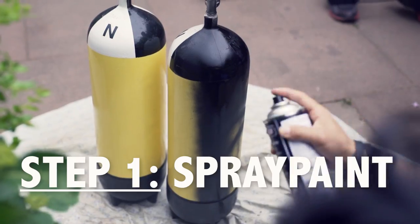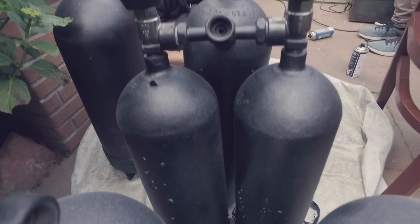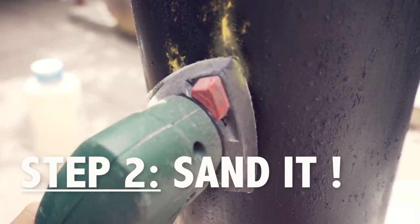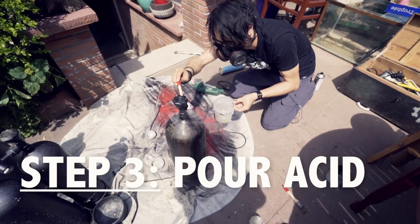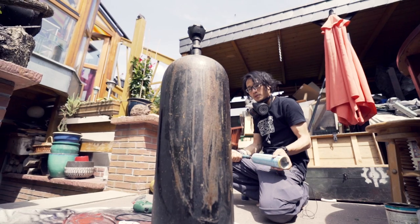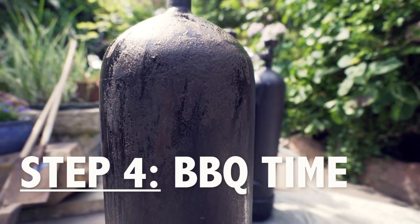Prepping the tanks essentially boiled down to four simple steps. Step 1: spray-painting them to a sexy matte black with some metallic overtones. Step 2: using a sand machine to strategically add a little bit of wear and tear. Step 3: painting acid onto the exposed areas to create more texture. And step 4: light the whole thing up with fire.